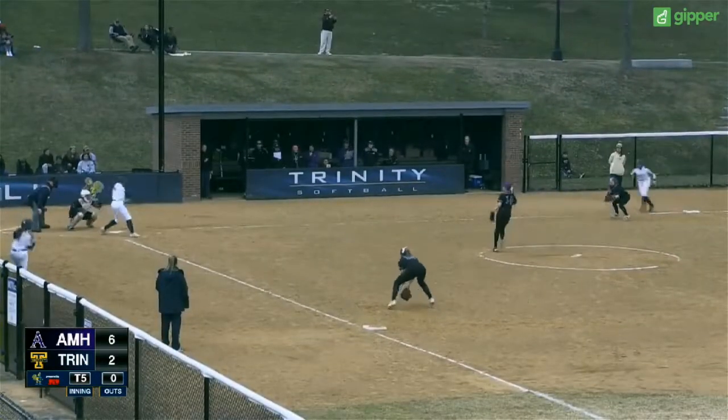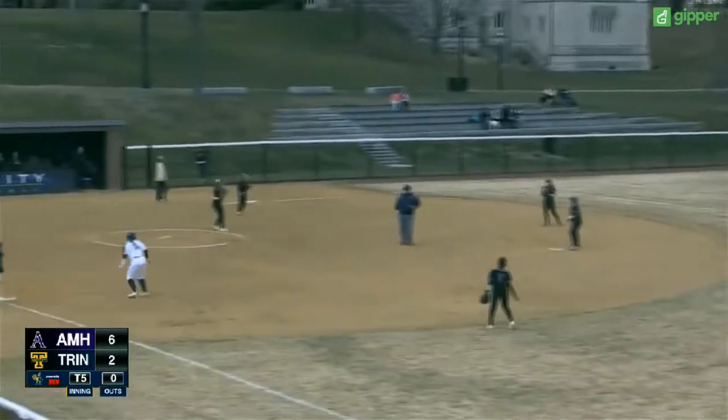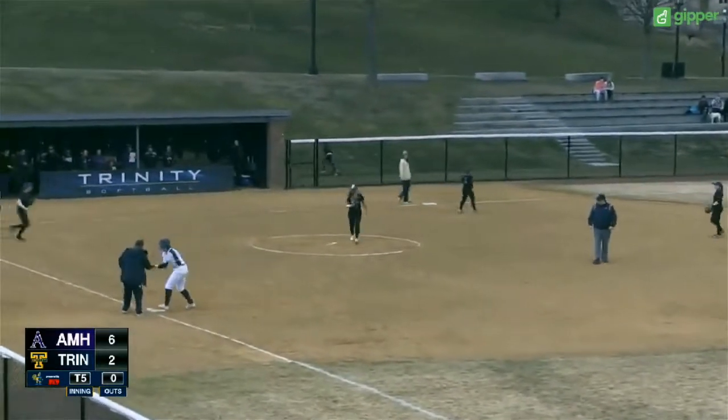Pagan delivers. Line past the shortstop Nathel into center field. Scoring is one. Morella rounds third — she will score. The ball was cut off by Nathel.